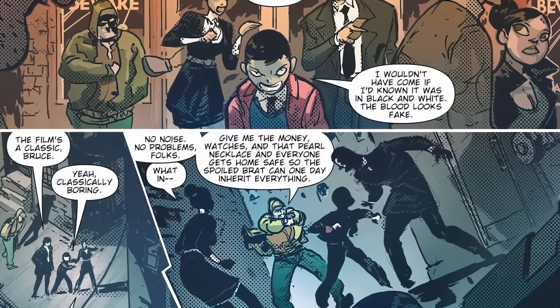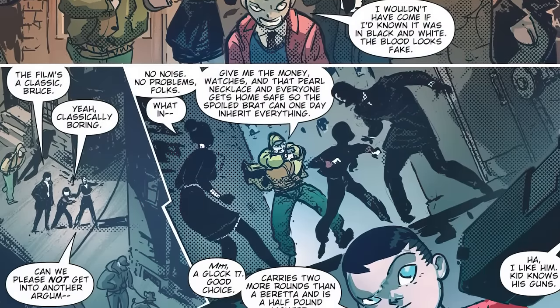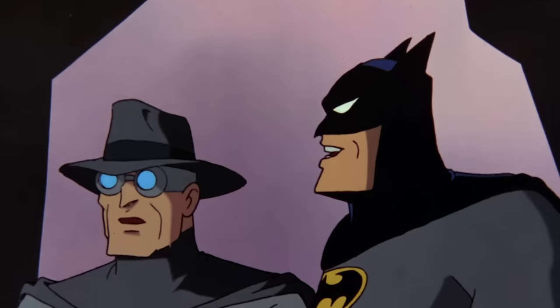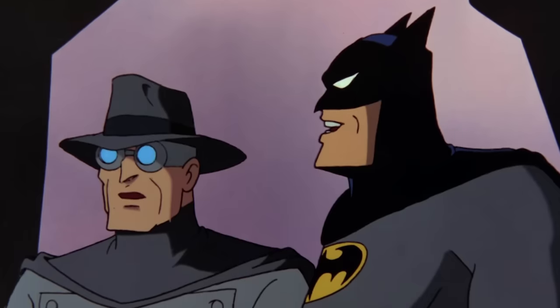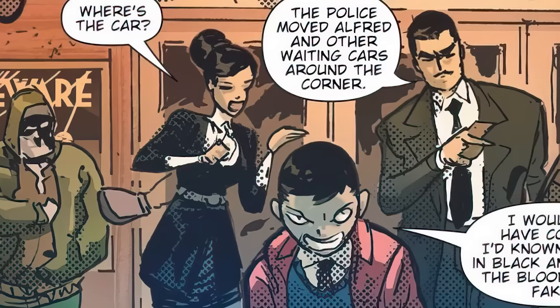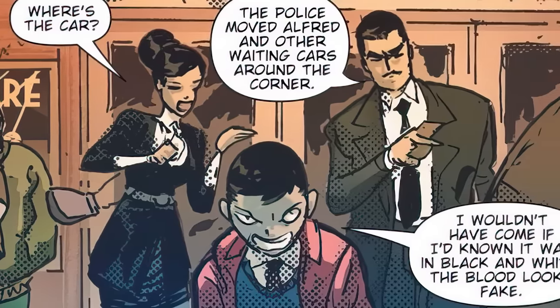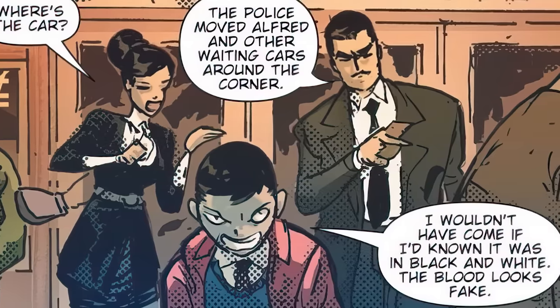One night after seeing the movie — and by the way, they didn't see the Mark of Zorro in this universe, but rather 'Beware the Grey Ghost,' which is an Easter egg reference to Batman the Animated Series — him and his parents head out of the theater. As all BTAS fans know, Bruce's favorite childhood show and idol was Grey Ghost. But in this universe, Bruce is actually complaining about it, saying: 'I wouldn't have come if I'd known it was in black and white. The blood looks fake.' Thomas, Bruce's dad, says 'The film's a classic, Bruce,' to which he replies, 'Yeah — classically boring.' I just love the contrast — in this universe Bruce hates it, whereas in Batman the Animated Series Grey Ghost is his favorite thing ever. Writer Peter Tomasi really flipped it here to show how different this Bruce is.